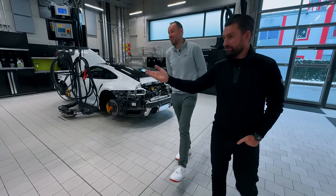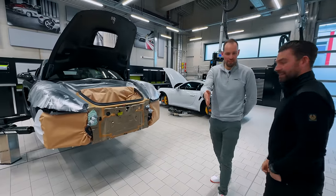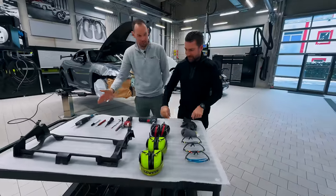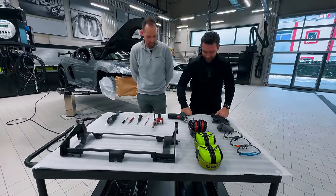So this is the patient — a brand new GT4 RS. Everything is like when you go to the doctor; everything is perfectly set up for you, Daniel. Thank you. So we can start working, I guess.